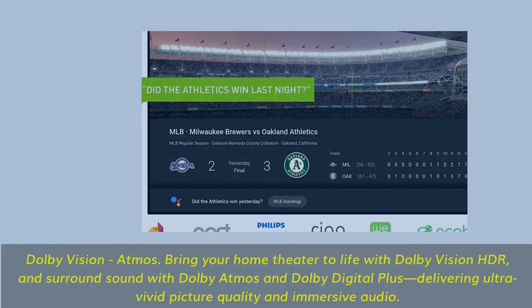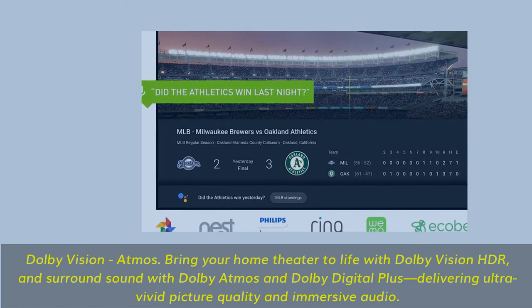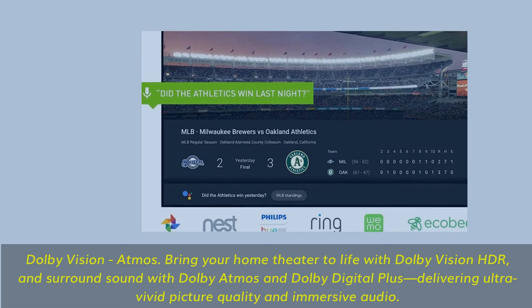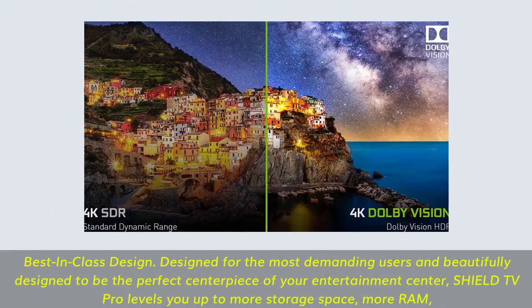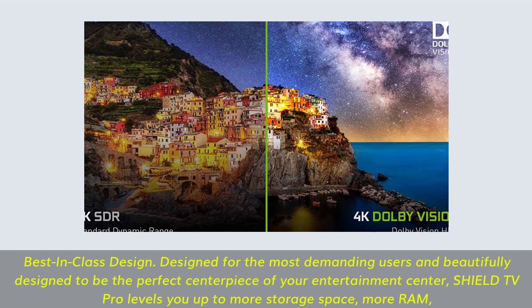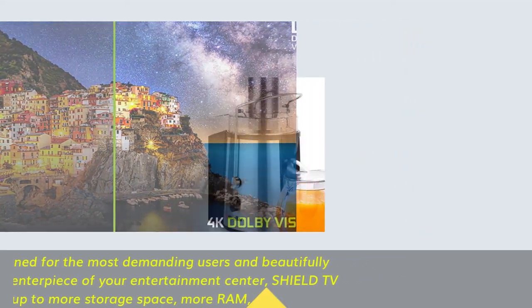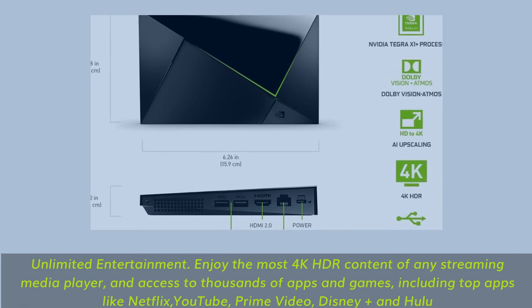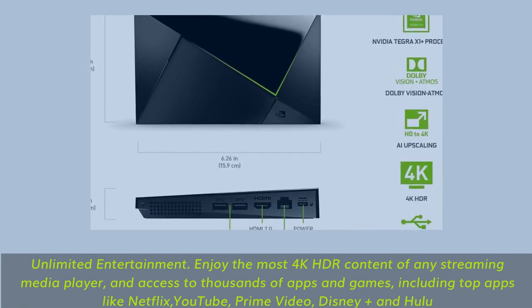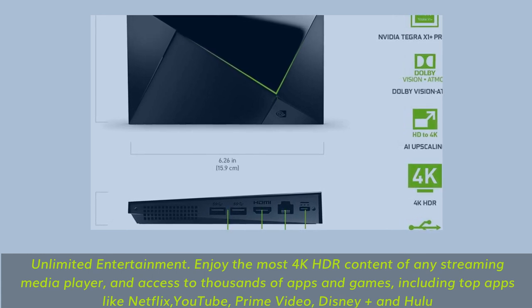Dolby Vision and Atmos. Bring your home theater to life with Dolby Vision HDR and surround sound with Dolby Atmos and Dolby Digital Plus, delivering ultra-vivid picture quality and immersive audio. Best-in-class design — designed for the most demanding users and beautifully designed to be the perfect centerpiece of your entertainment center. Shield TV Pro levels you up to more storage space and more RAM. Enjoy the most 4K HDR content of any streaming media player, with access to thousands of apps and games, including Netflix, YouTube, Prime Video, Disney Plus, and Hulu.